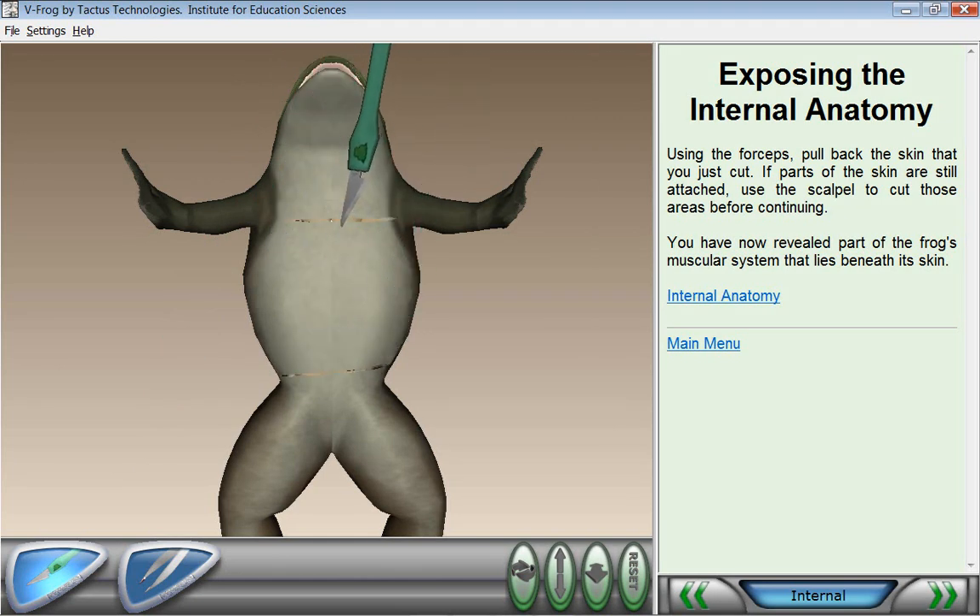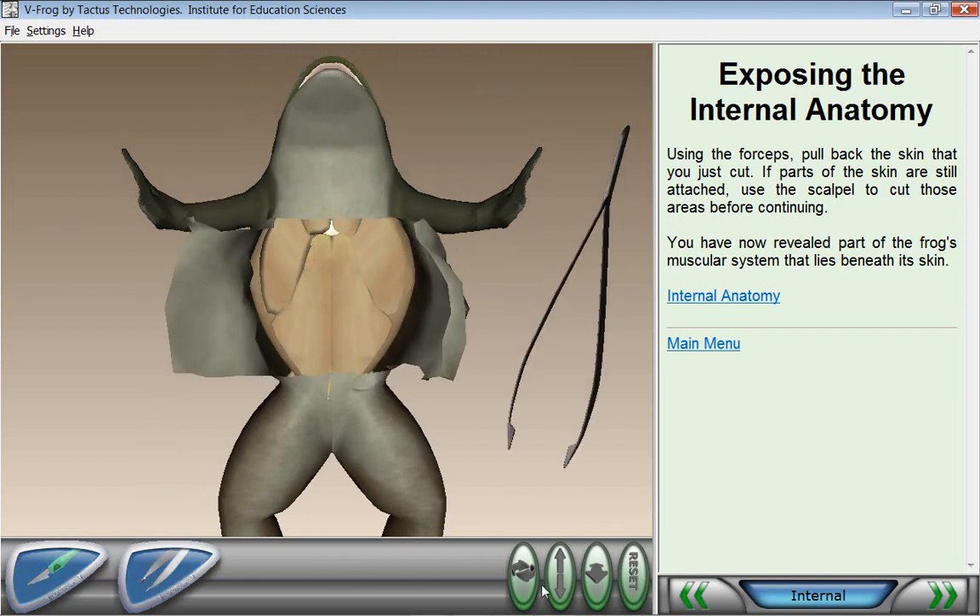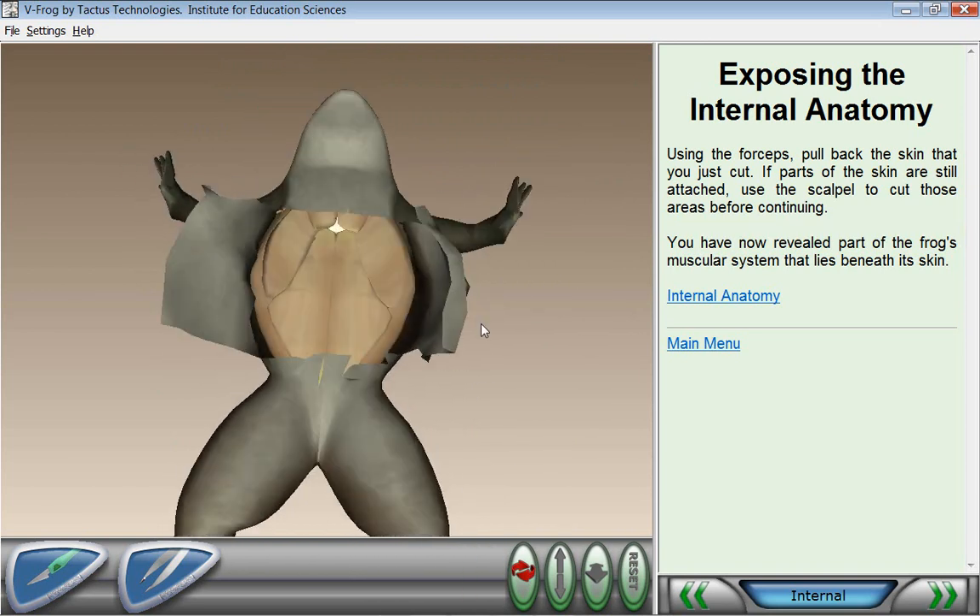Tactus Technologies is proud to introduce VFROG 2.0, the state-of-the-art in virtual reality educational technology. VFROG 2.0 allows students to experience a virtual frog dissection and so much more.